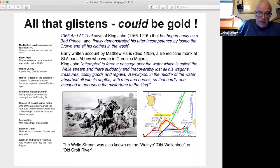Roger was succeeded in 1236 by Matthew Paris, who wrote the Chronica Majora. Paris writes that King John attempted to force a passage over the water called the Whale Stream, and there suddenly and irrecoverably lost all his wagons, treasures, costly goods and regalia. A whirlpool in the middle of the water absorbed all into its depth with men and horses, so that hardly one escaped. Another account states that in the river called the Whale Stream, by an unexpected accident, John lost all his wagons, carts, sumpter horses, treasures and precious vessels, for bottomless whirlpools swallowed them up.